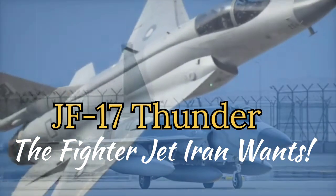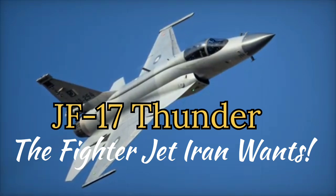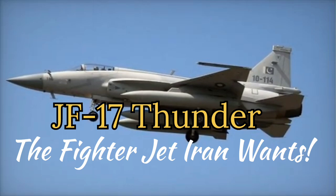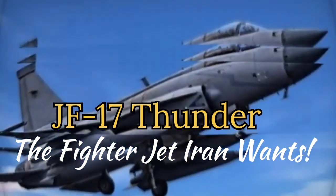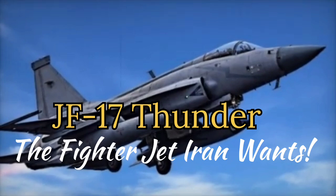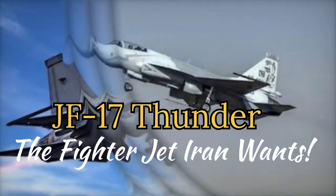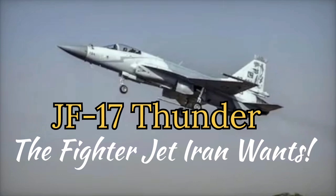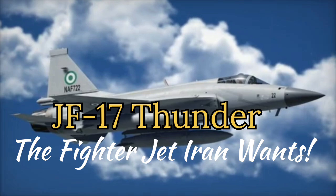1. Replacement for Aging Fleet: Iran's air force primarily relies on outdated aircraft such as the F-4 Phantom, F-5 Tiger II, F-14 Tomcat, and MiG-29, many of which are difficult to maintain due to spare parts shortages caused by decades-long sanctions. The JF-17 Thunder, with its modern design and advanced capabilities, offers a feasible option to modernize Iran's fleet without the high costs associated with Western or Russian fighters.